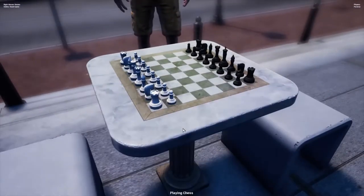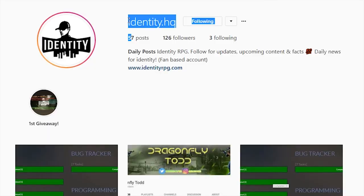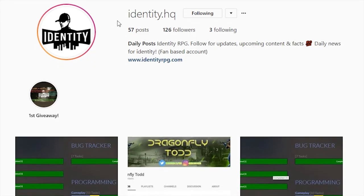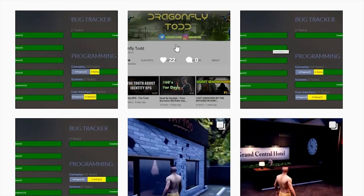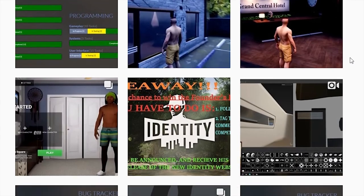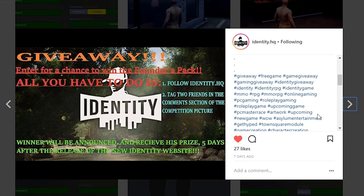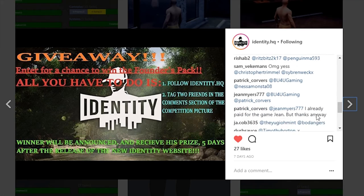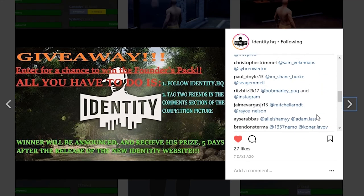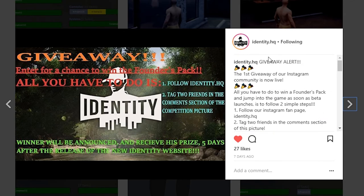What is up guys? Dragonfly Toggers here coming at you with a brand new video. Today we're gonna talk about this giveaway that identity.hq is doing on Instagram. He's gonna be giving away the founders pack for free to anyone that follows the Instagram, leaves a comment, and that's how you enter into the giveaway. There's more instructions I'll put on the screen, but basically yeah, you're gonna be able to get a free founders pack edition of Identity.